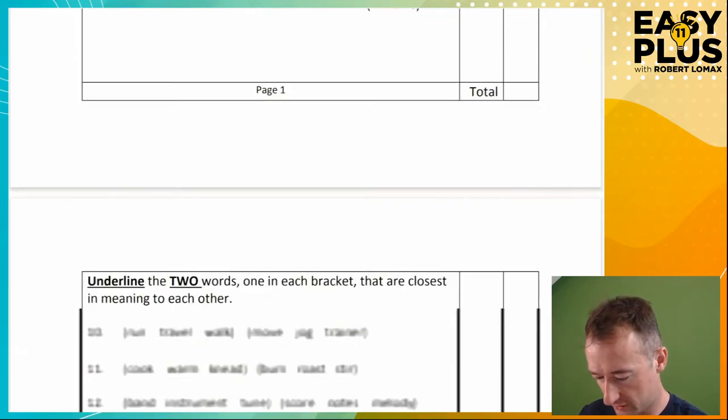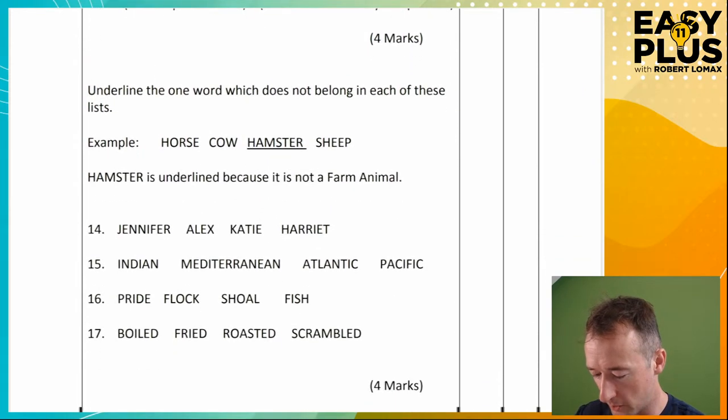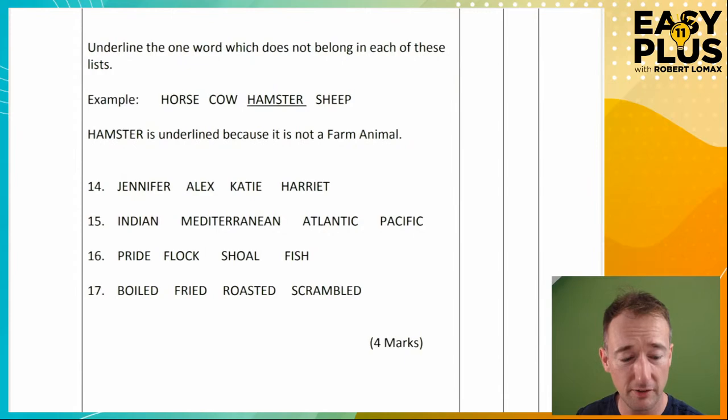Now this one is about close meanings. I've covered a lot of these in my reasoning videos, so I'm going to move on. There are a hundred questions in this paper and I don't want to get bogged down. Some of them are a little bit fiddly, but I have covered synonyms and similar meanings a lot in my other reasoning videos — you can look at those videos to see how you do those questions.